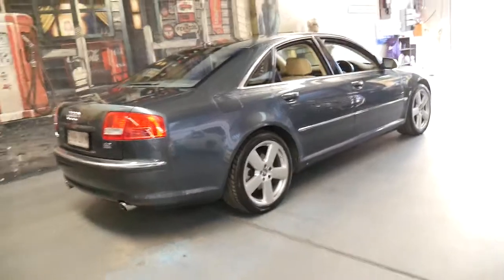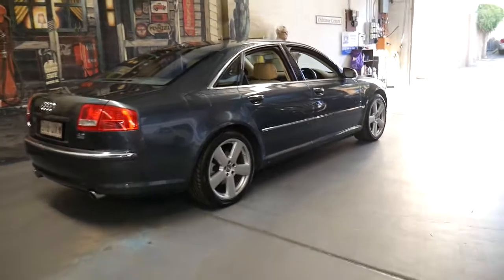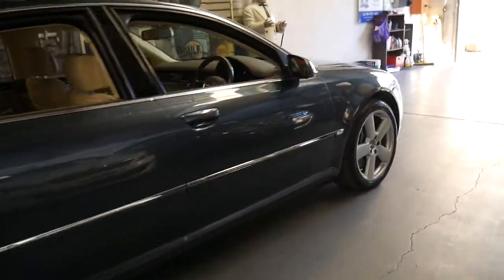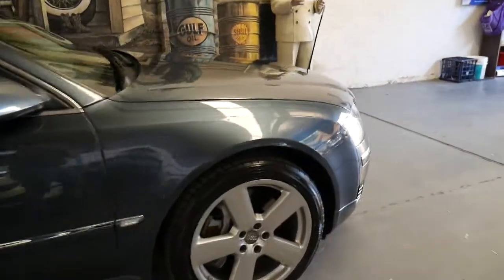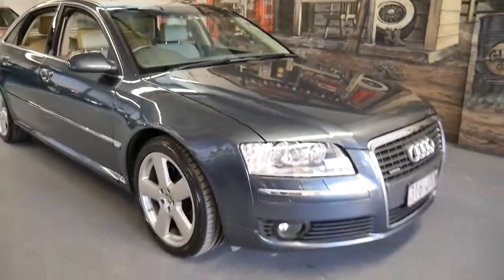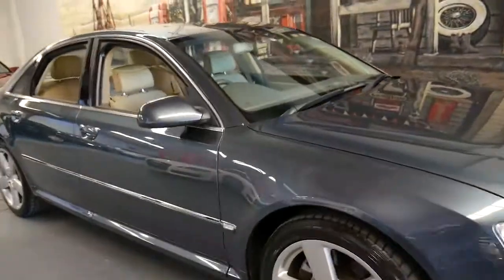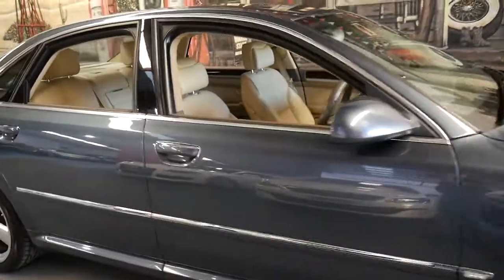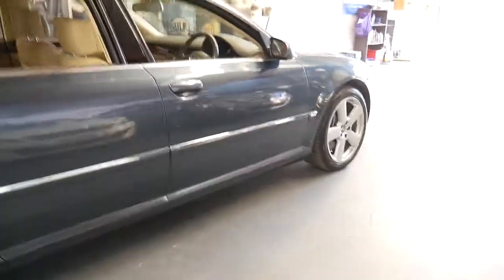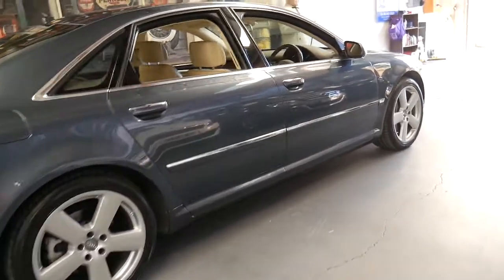It's had one owner since brand new. They bought it in Queensland and moved down to Sydney a couple of years ago, which is why it has the Queensland number plates on it. It's done just over 130,000 kilometres. It's metallic grey in colour with cream leather interior. It's a long wheelbase and this car really is in absolutely beautiful condition inside and out.